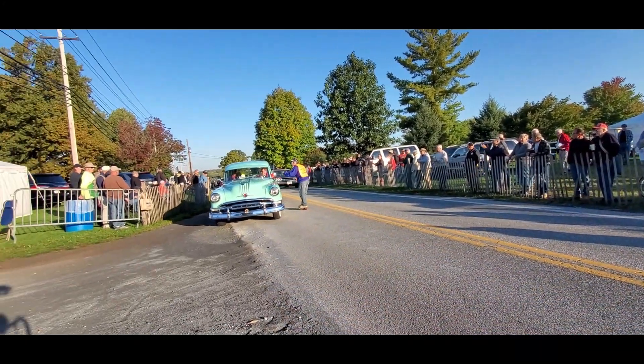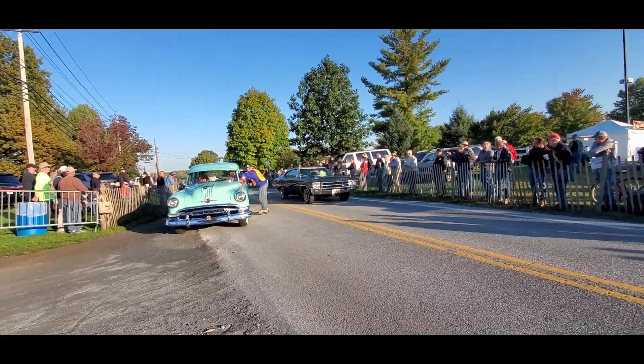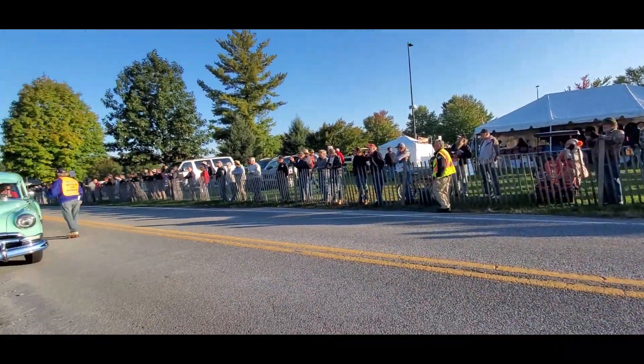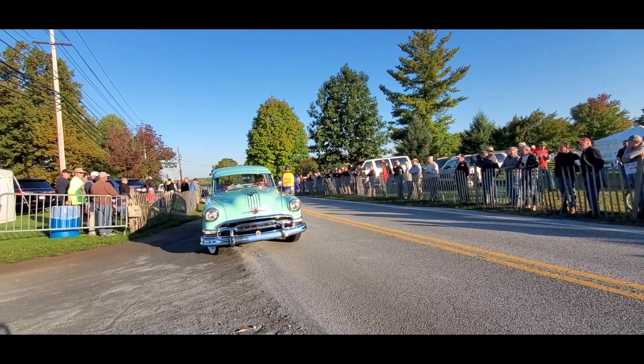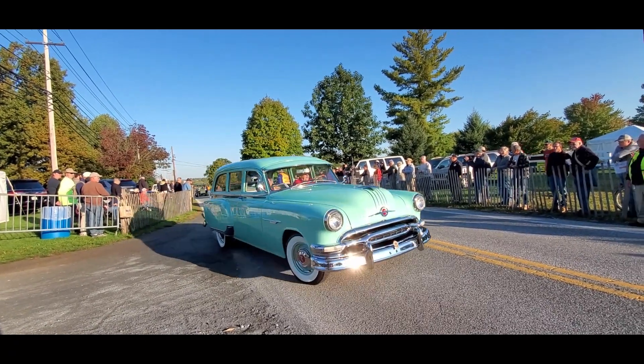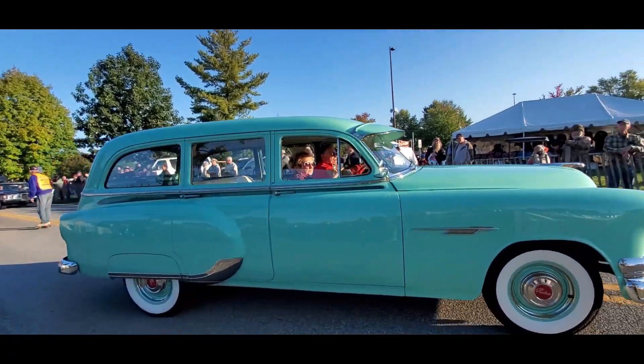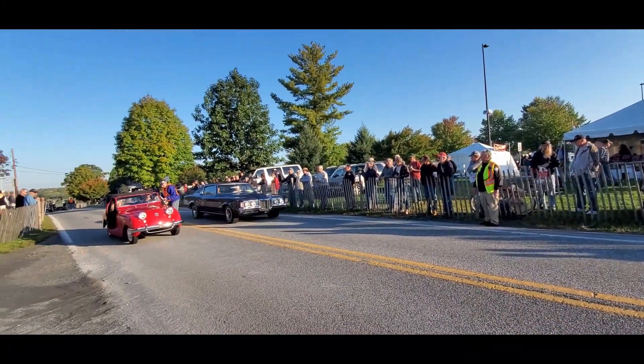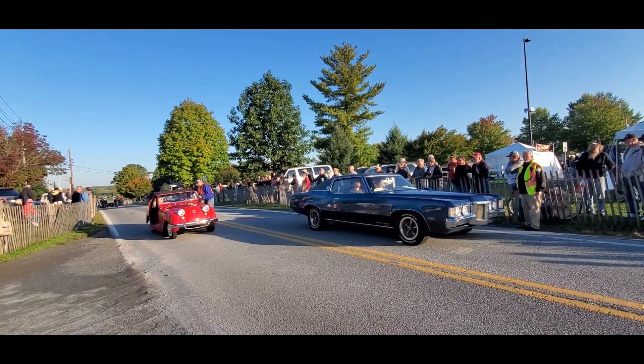Nice Model A. Want to get that Pontiac. Cool Buick — that's the first Buick GS we've seen so far, which is amazing. Look at this Pontiac wagon — is she a beaut or what? Lovely. Beauty and the Beast — look at the Beast, the Grand Prix.